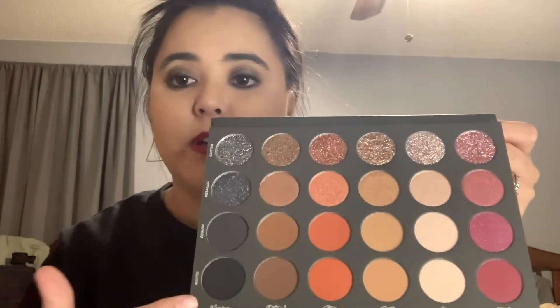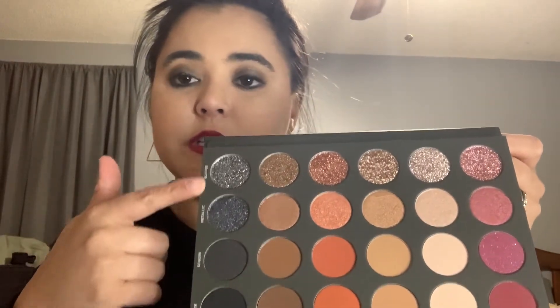I'm just going to swatch every row and tell you the names. I'm going to start at the bottom with the mattes because the metallics and glitters will stain and stick more, making them harder to remove. So we'll work from the bottom up — mattes, then sequins, then metallics, then glitters. Let me pull my arm out and grab a baby wipe.